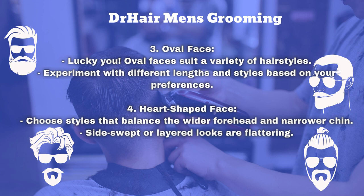The fourth is the heart-shaped face. Choose styles that balance the wider forehead and narrower chin. Side swept or layered looks are flattering.